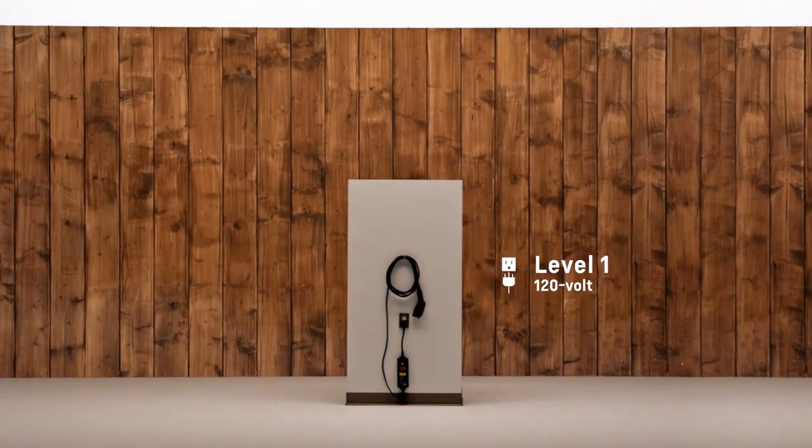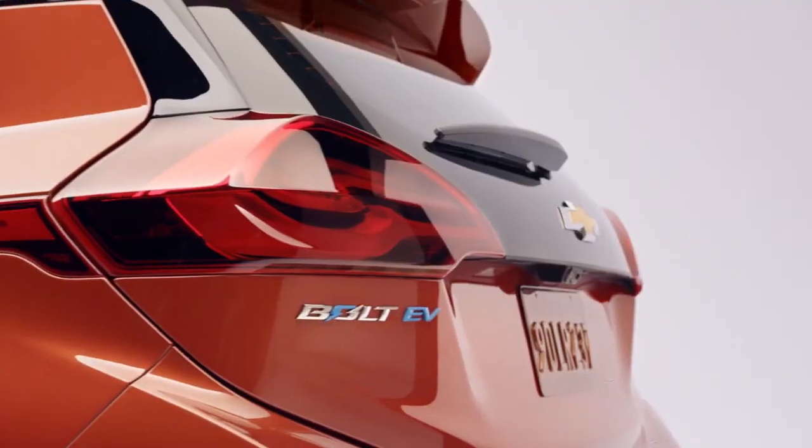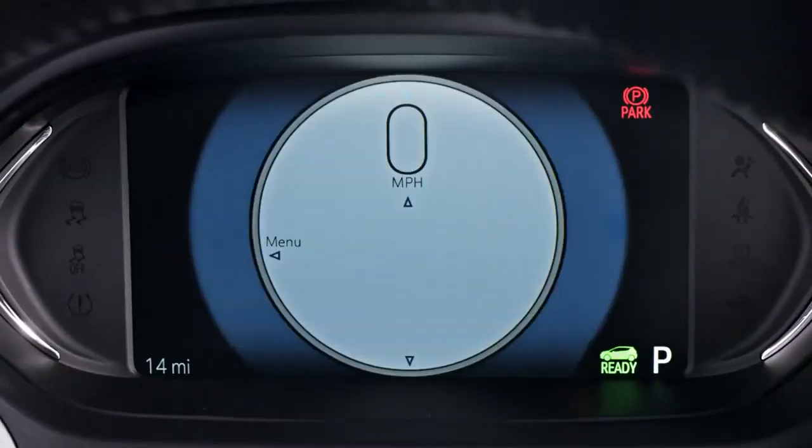You can use Level 1 charging at home. The vehicle comes with a portable cord set — basically a standard plug that goes into the outlet you probably already have in your garage, similar to what you plug a leaf blower into. For the average American driving maybe 40 or 50 miles a day, they'd be able to get an overnight charge right out of the box.